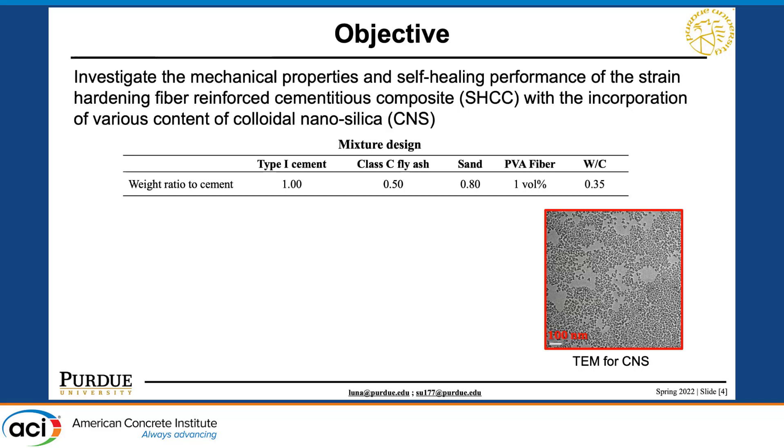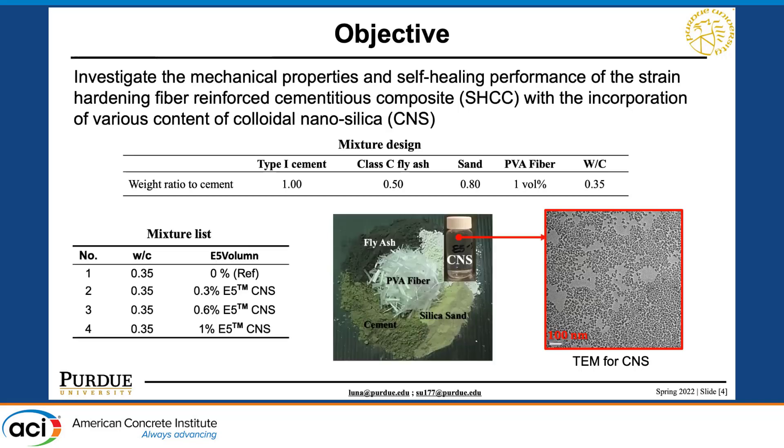Here is our mixture design. We use traditional Type 1 OPC and a large amount of Class C fly ash to improve the sustainability of the material, and incorporate 1% of a polymer fiber called PVA fiber. We varied the colloidal nano silica content from 0% as the reference group up to 1%, for a total of four different mixes.